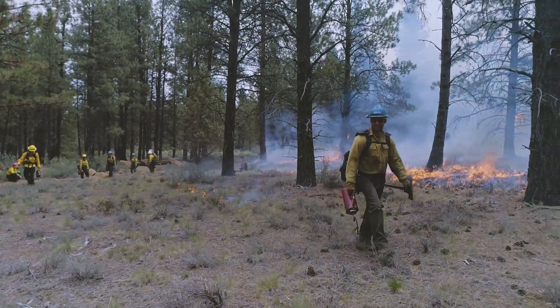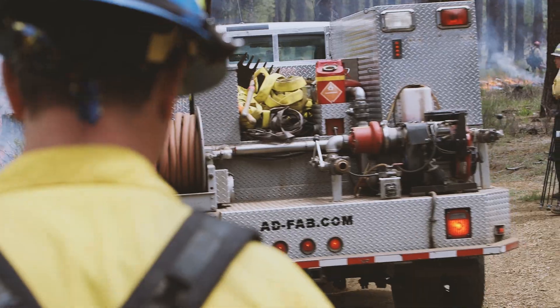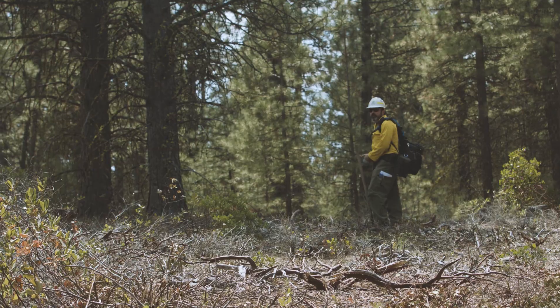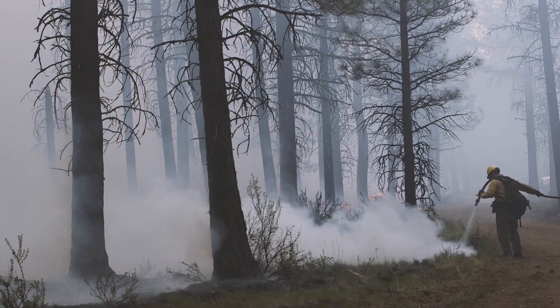Once the ignition crew have worked their way across the prescribed burn unit, and holding crews have secured the perimeter, the Burn Boss notifies fire dispatch that the prescribed fire is completed.